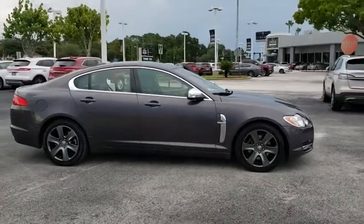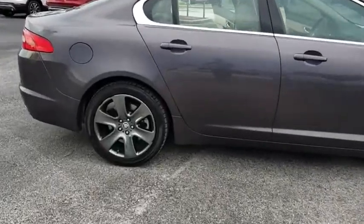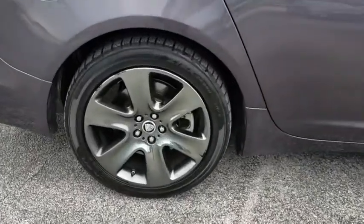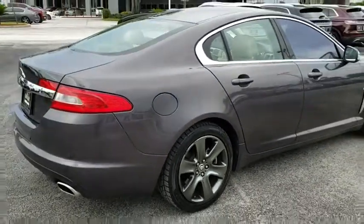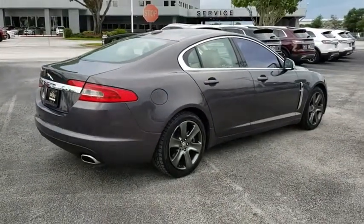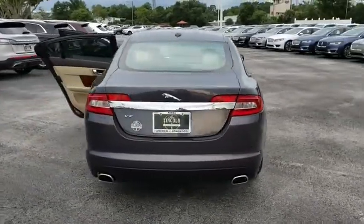This vehicle has less than 65,000 miles. Here are some of this vehicle's great options: power passenger seat, stability control, traction control, anti-lock braking system, keyless entry, steering wheel audio controls, Bluetooth, leather wrapped steering wheel, power steering, and adjustable steering wheel.